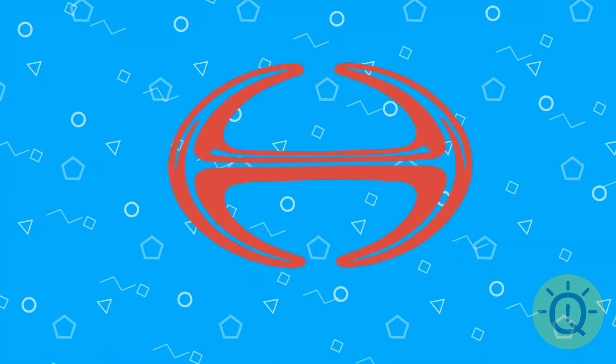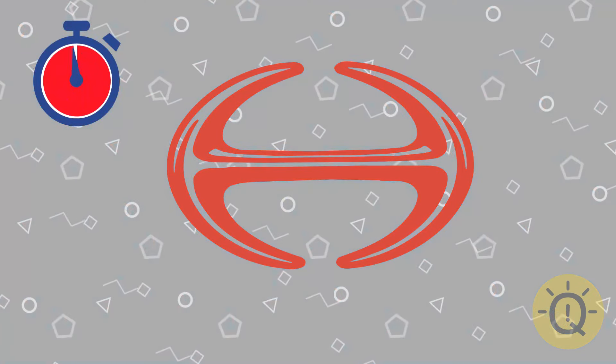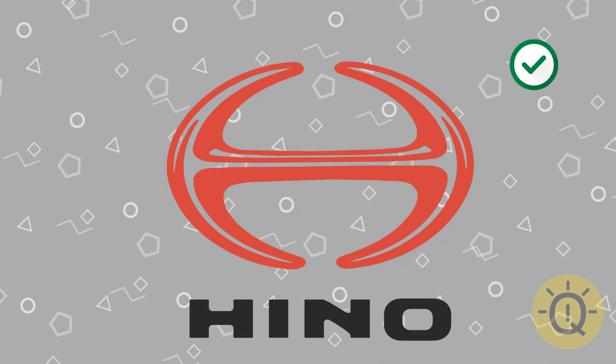What about this fancy sign? Any options? That's Hino Motors.